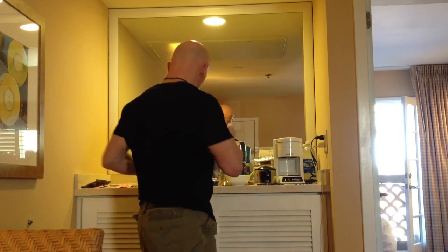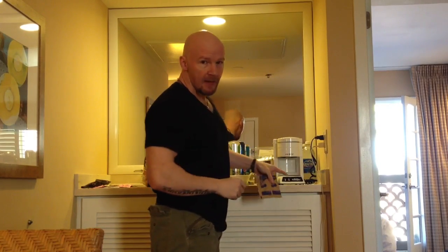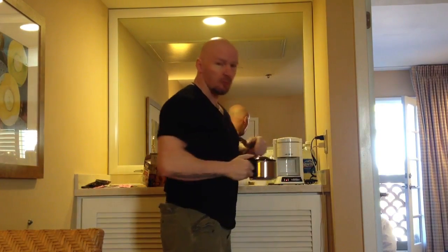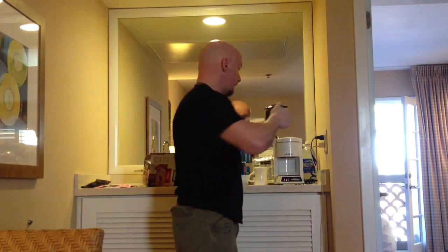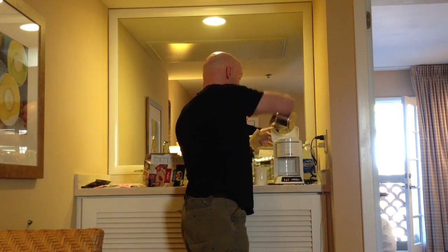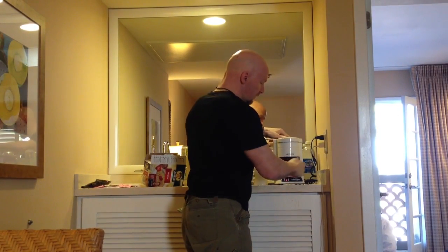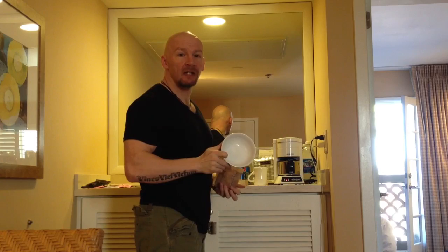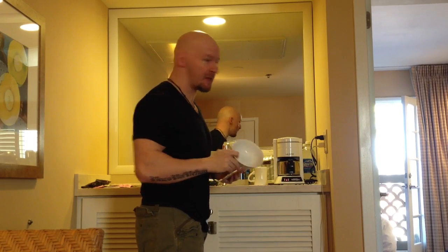Take your package of oatmeal. Take a coffee maker — any coffee maker. Don't put coffee in, just put water in. That will boil the water. Once the water is boiled, ask for a bowl. If you don't have a bowl at the hotel, take a plastic bowl with you. Problem solved.